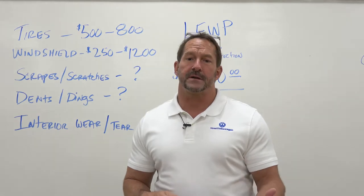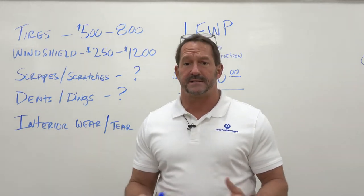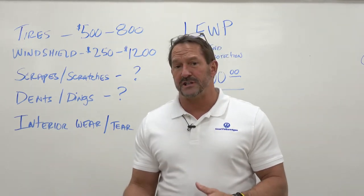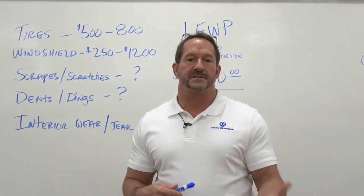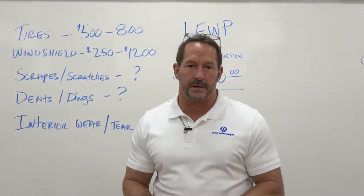Whether you're purchasing a vehicle or you're leasing a vehicle, excess wear and tear — being dents, dings, excess tire wear, maybe a cracked windshield — all those add up to excess depreciation on the vehicle. Whether you're purchasing the car or leasing the vehicle, it is going to diminish the value of the vehicle.